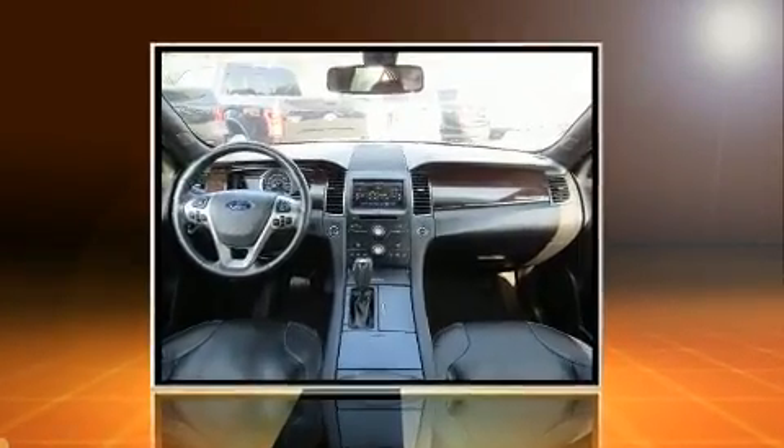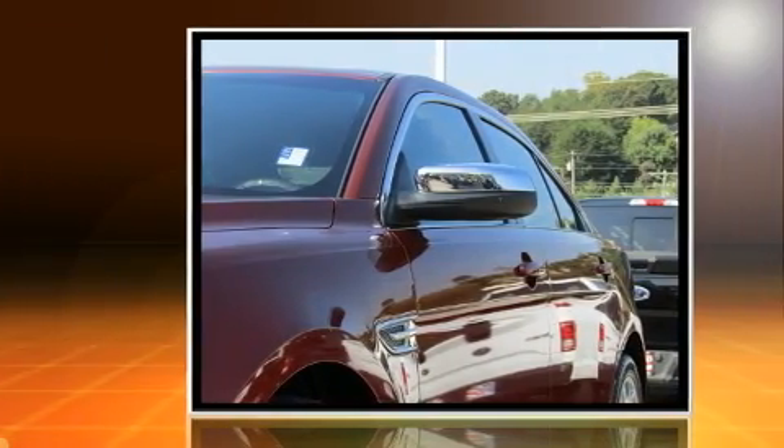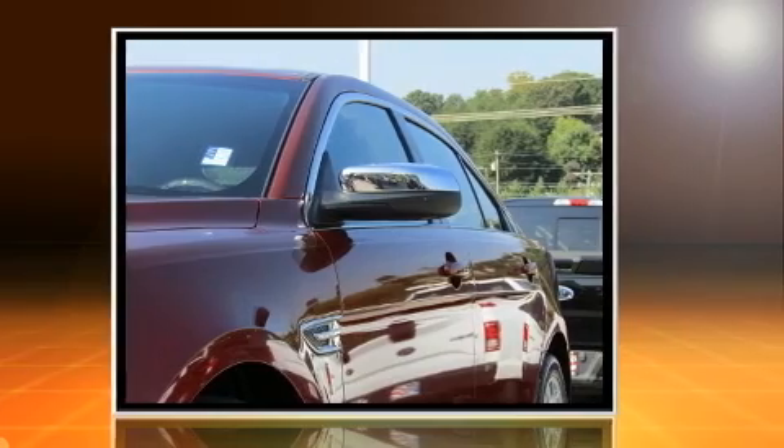Discerning drivers will appreciate the 2014 Ford Taurus. With fewer than 50,000 miles on the odometer, this four-door sedan prioritizes comfort, safety, and convenience.